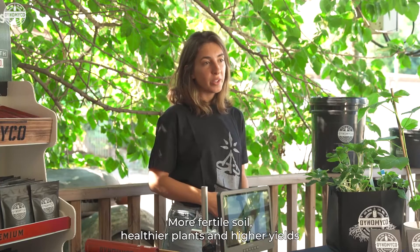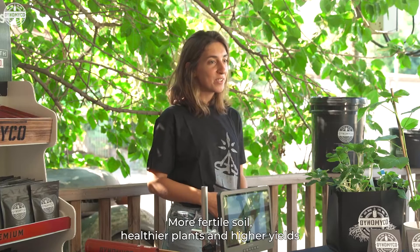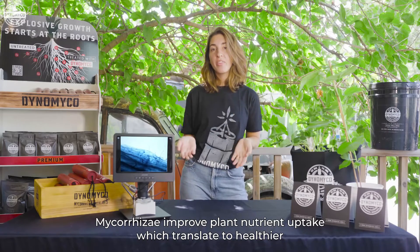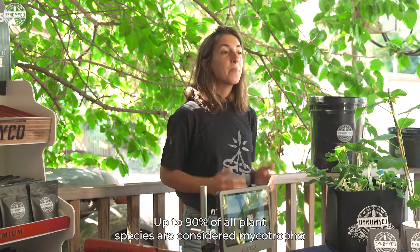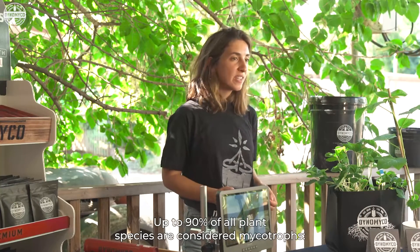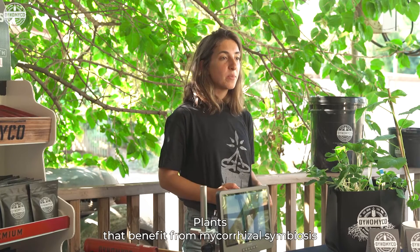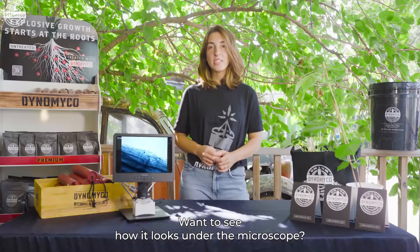The result: more fertile soil, healthier plants, and higher yields. Mycorrhiza improves plant nutrient uptake, which translates to healthier, more resilient plants, higher quality, and higher yields. Up to 90% of all plant species are considered mycotrophs — plants that benefit from mycorrhizal symbiosis. Want to see how it looks under the microscope?